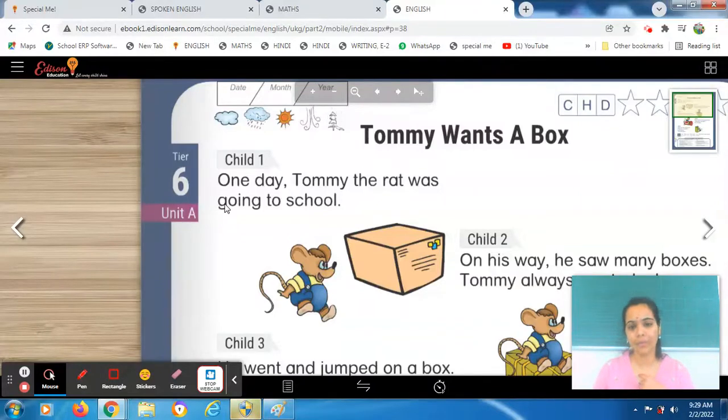You have to read with phonics sound. One day — Tommy, the rat. We come to know that Tommy is a rat. Tommy kaun hai? Ek rat hai. Is rat ka naam kya hai? Tommy. One day, Tommy the rat was going to school. Where is he going? He is going to school.